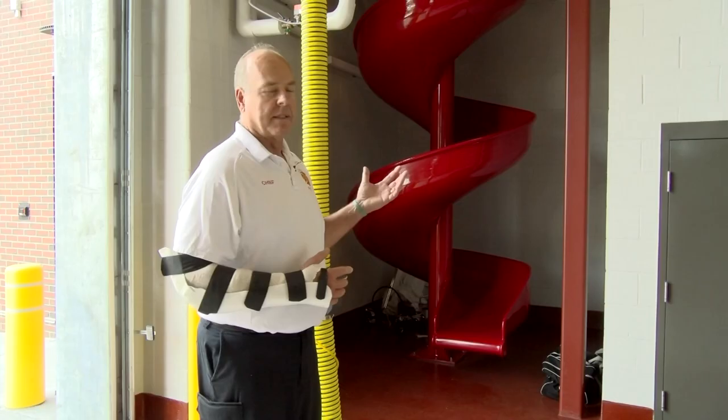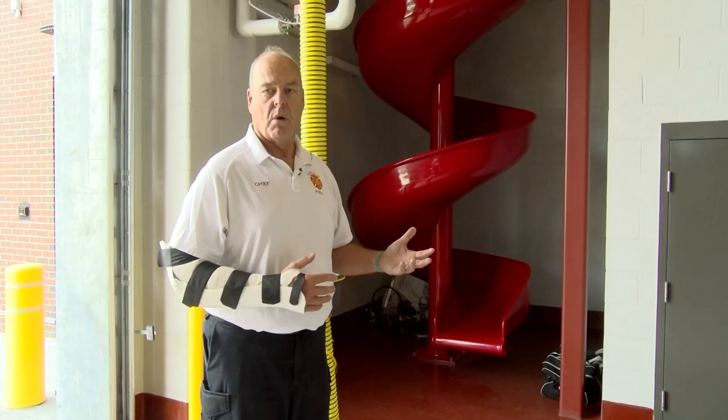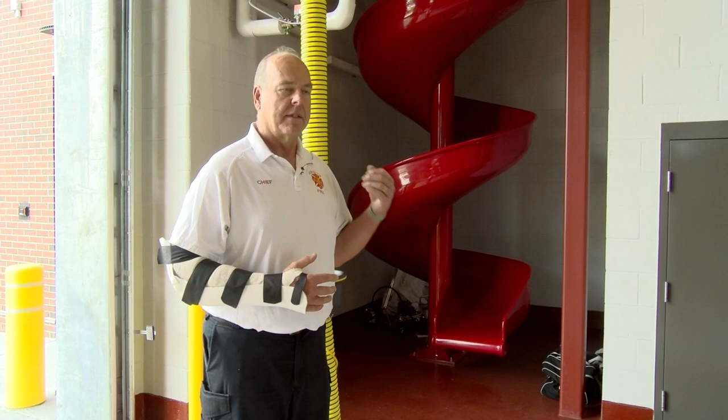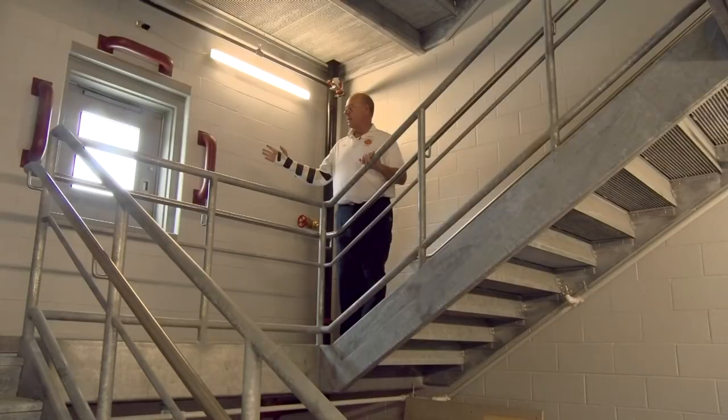This is our fire slide. It replaces the traditional fire pole in this building. The slide is a safer alternative than the pole. Throughout the years firefighters have fallen through the pole hole, slipped off, and have gotten injured and in some cases have been killed.